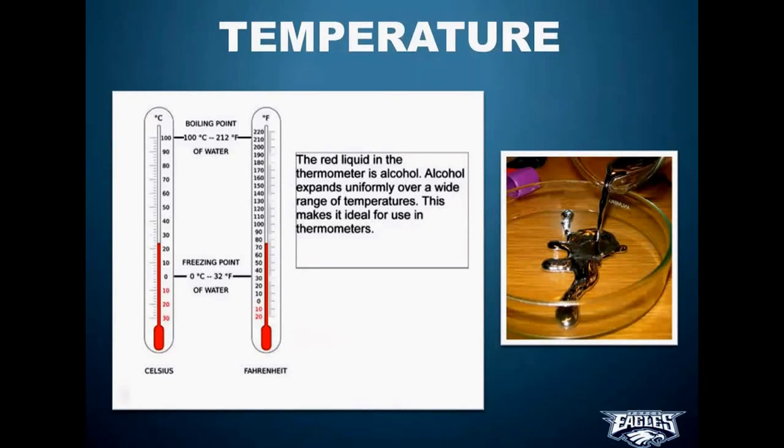A thermometer works by a property called thermal expansion, which says that when you heat up a substance it's going to expand, and when you cool it down it shrinks. Thermometers have alcohol in a little bulb on the bottom — that red or blue alcohol, dyed to make it easier to see. When it heats, it expands, and the only place for it to go is up the skinny little glass tube. That's how a thermometer works.